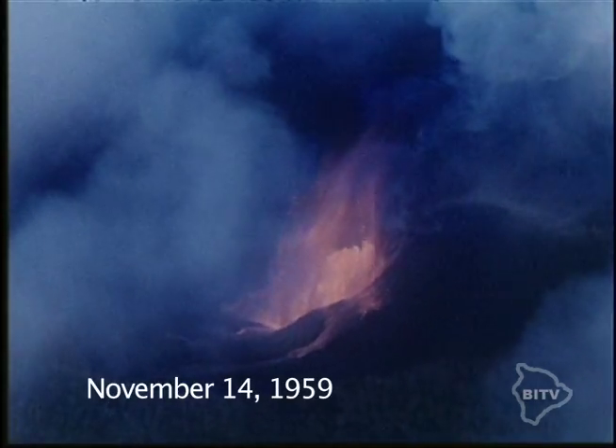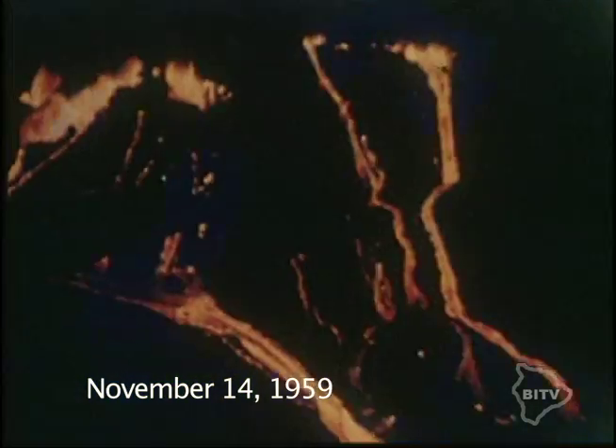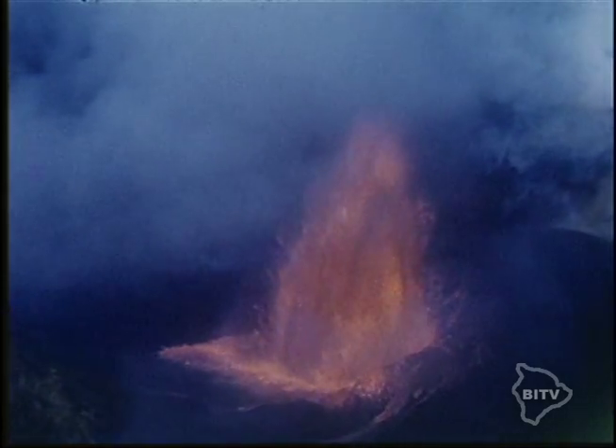One of the more impressive fountainings came from the Kilauea Iki eruption, which began November 14, 1959. One very large and seven smaller fountains were spewing red-hot molten lava. Approximately 61 million cubic meters of lava was poured into the crater during 16 short eruptive episodes.